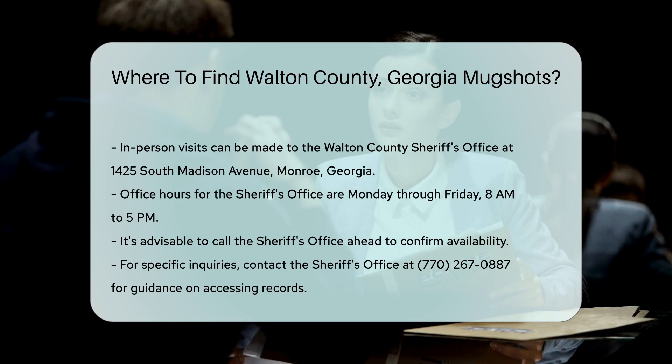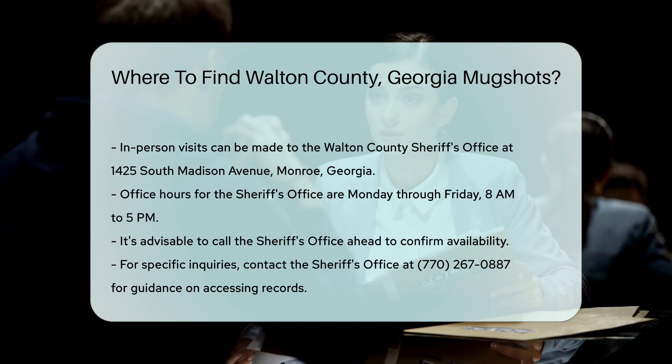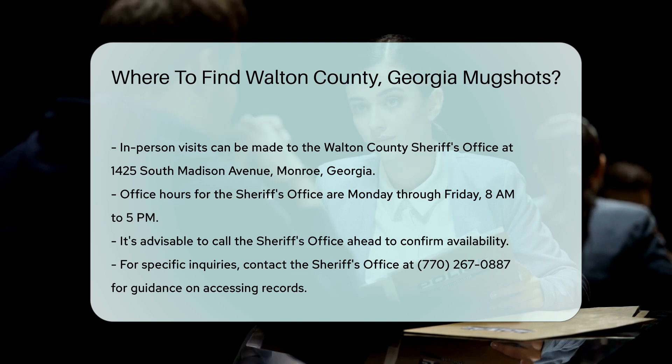For more specific inquiries, you can contact the Sheriff's Office directly. Their phone number is 770-267-0887. They can provide guidance on how to access mugshots and other records.